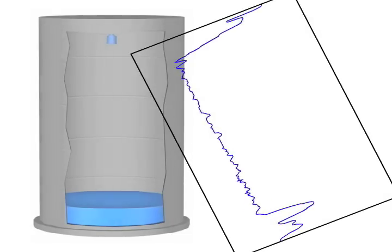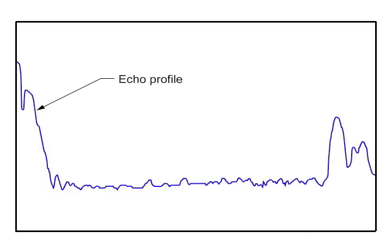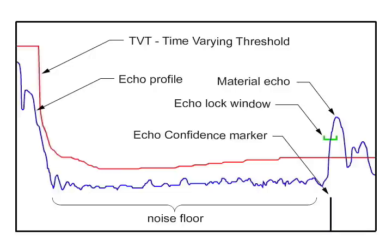The handheld programmer is a secure method to program the HydroRanger 200. Using the basic seven quick start parameters, a level application can be programmed in minutes. Sonic Intelligence, our patented echo processing algorithms, ensure reliable level monitoring even in the tough conditions encountered in wet wells.